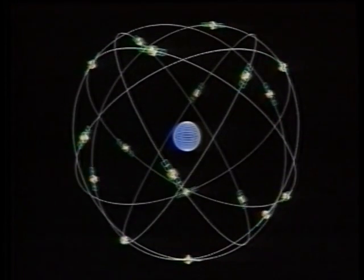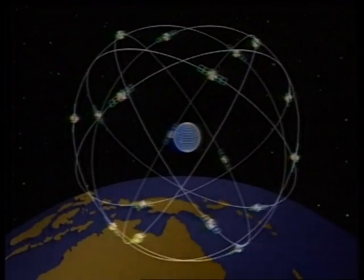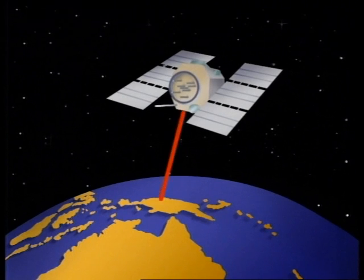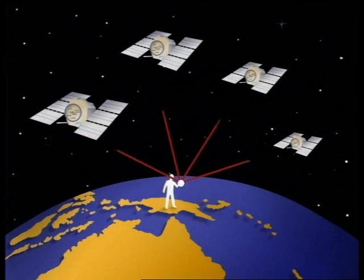The unit finds its location using 18 orbiting satellites, collectively known as NAVSTAR. Like electronic lighthouses, these satellites broadcast a continuous signal carrying precise information about their ever-changing positions. The GPS unit only needs to pick up simultaneous signals from four of these satellites, and it can calculate its own position to within 100 metres.